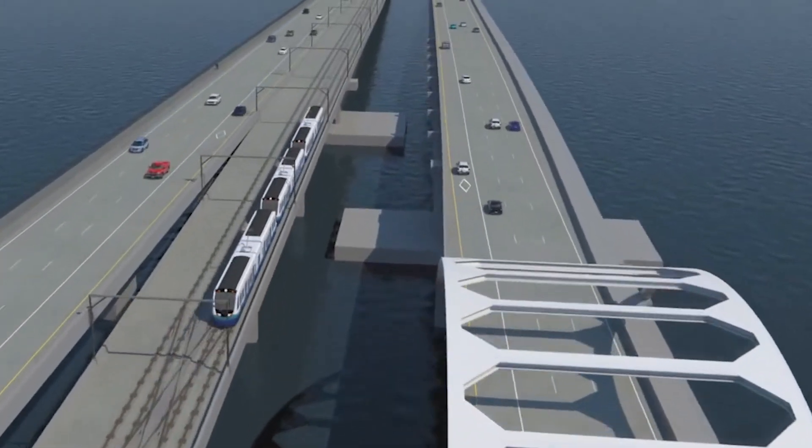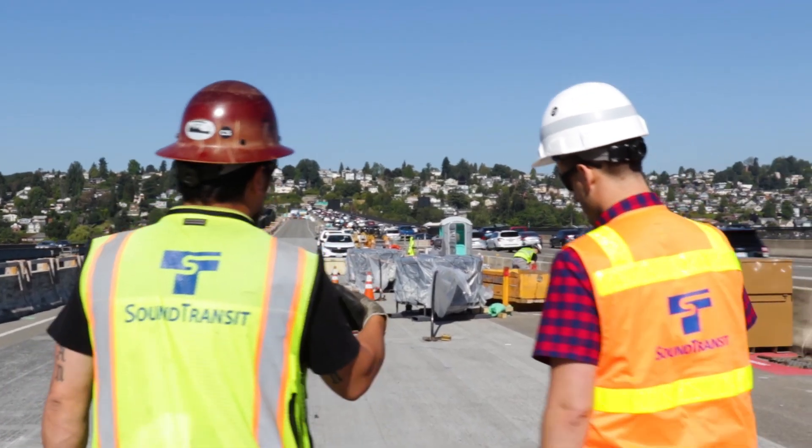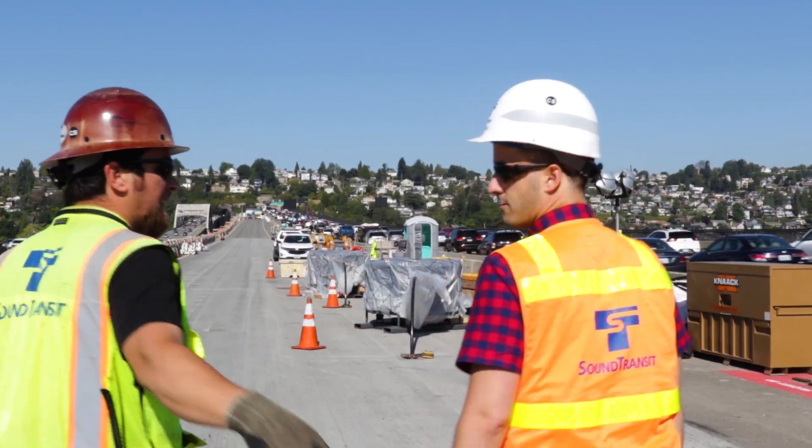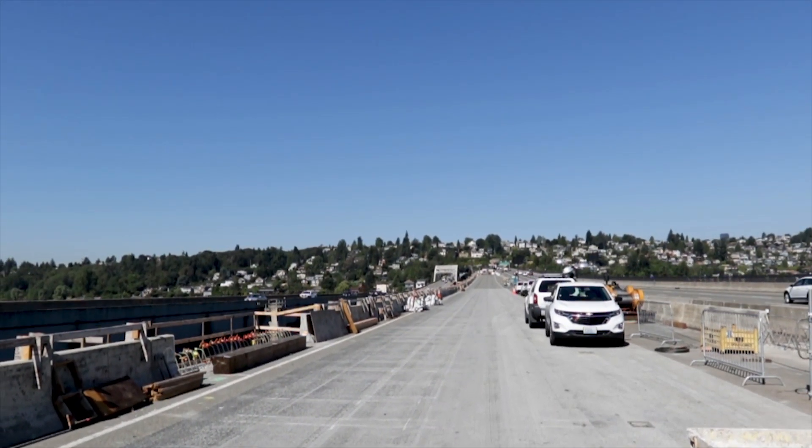Running light rail over a moving floating bridge — has this been done before? Putting light rail on a floating bridge has never been done before, and Sound Transit will be the first agency to ever do this. My name's John Slavin and I've been working on this for a decade. Throughout the design process, it was quickly realized that installing light rail onto a floating bridge was a completely different beast.